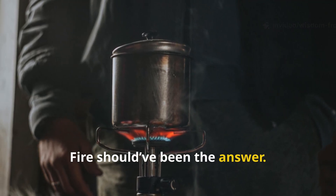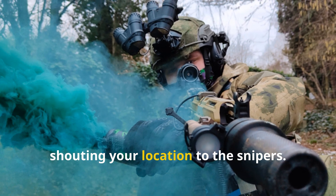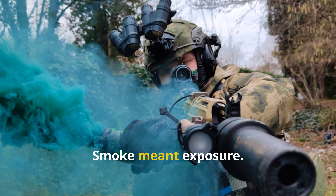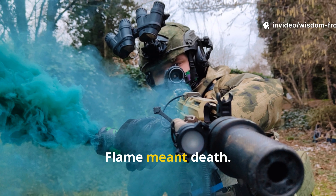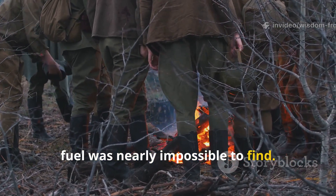Fire should have been the answer. But lighting a fire in a trench was like shouting your location to the snipers. Smoke meant exposure. Flame meant death. And even if you wanted to risk it, fuel was nearly impossible to find.